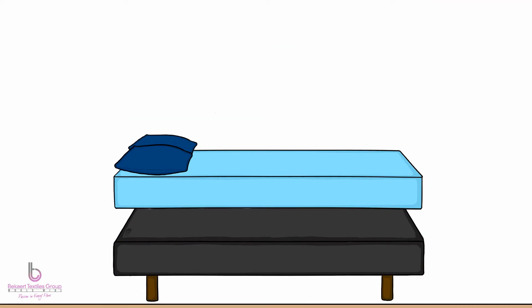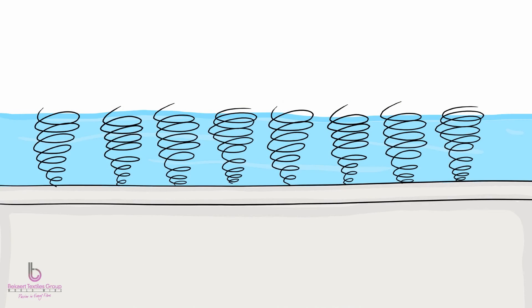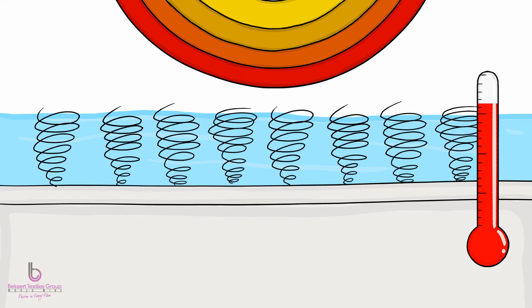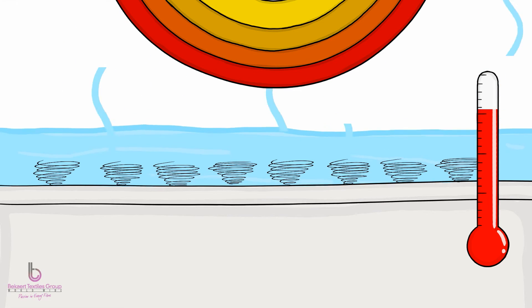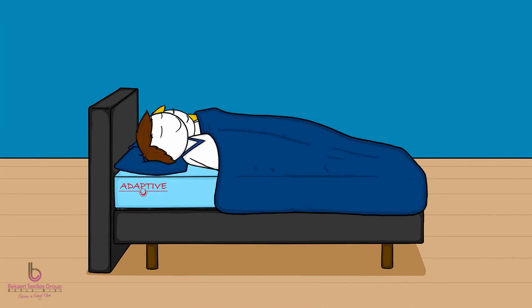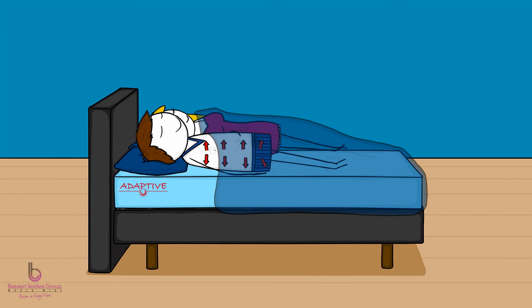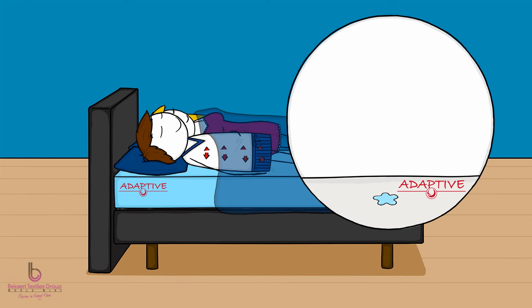Adaptive is a treatment that changes passive textiles to textiles that respond dynamically to temperature changes. On an Adaptive treated mattress, the heat of your body works magic. The Adaptive polymer changes shape and boosts humidity evaporation and improves cooling. Your body's temperature is regulated by evaporation — when your body wants to cool down, it pushes heat to your skin and your skin produces sweat. Adaptive helps your mattress to make this sweat evaporate efficiently.